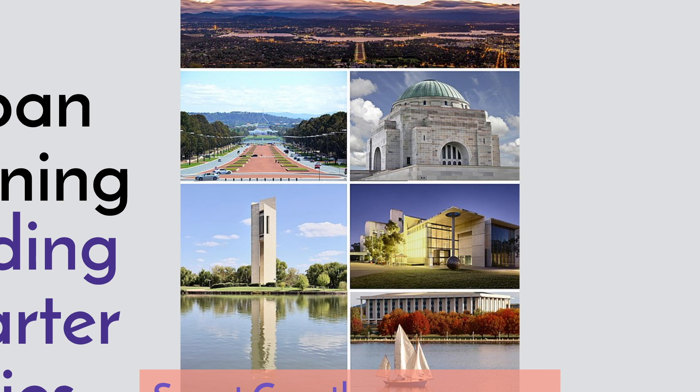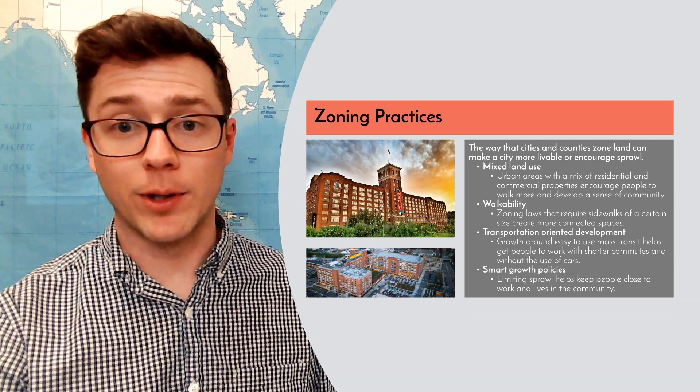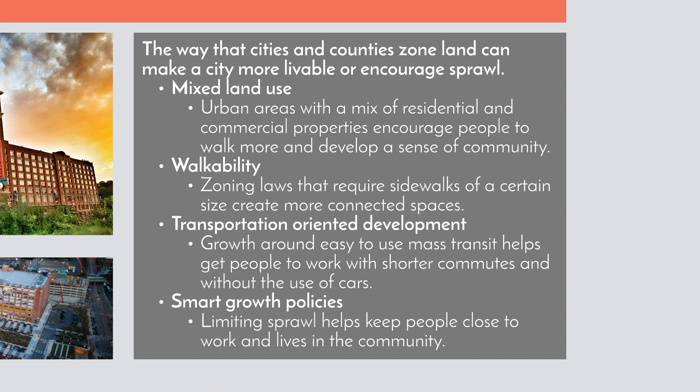Here we can see in Canterbury some of the smart building practices they took on. Zoning practices are at the heart of what people do with sustainable living. The way that cities and countries zone land can make a city more livable or encourage sprawl — and remember, sprawl is what we are trying to avoid, because sprawl takes over our farmland and green space and replaces it with spread-out suburbs. Mixed land use is important: mixing residential and commercial properties encourages people to walk more and develop a sense of community. Zoning laws that create sidewalks of a certain size help make spaces stay more connected.